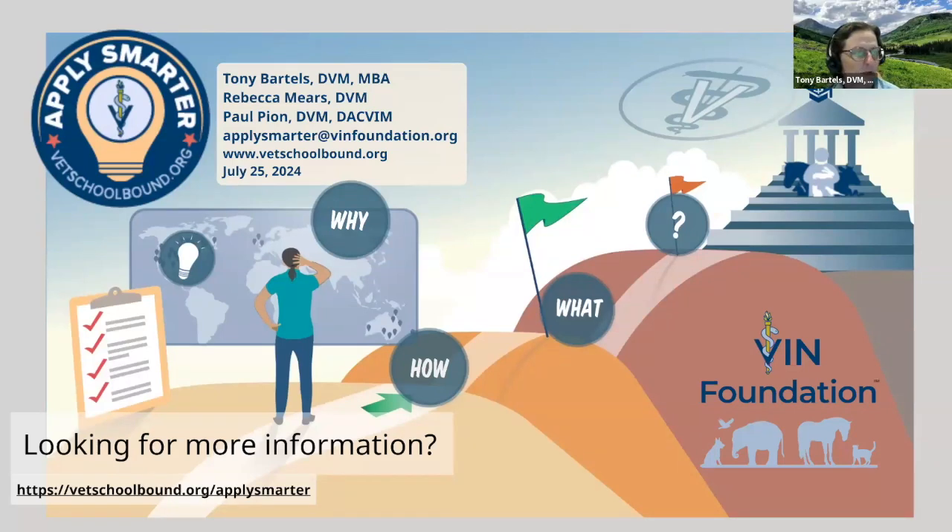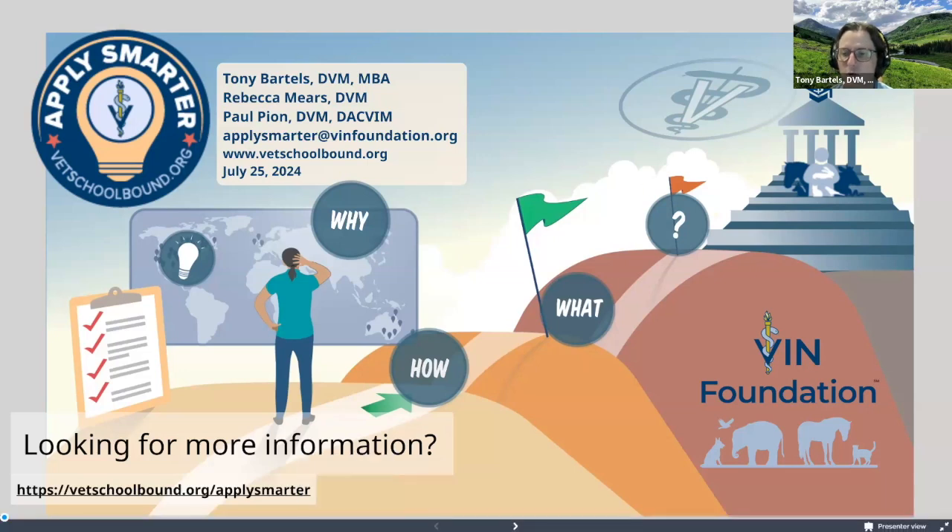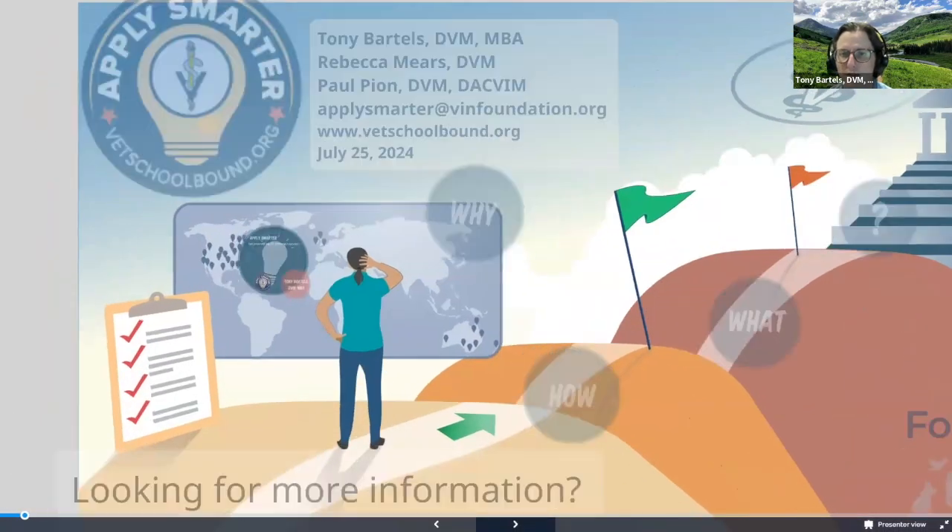Thank you, Jordan. And thanks everyone for joining as we kick off this Apply Smarter webinar and talk about some of the tools we have on VIN Foundation and how to make sense of this concept that we call Apply Smarter. Hopefully you can integrate some of these strategies into your veterinary school application process.